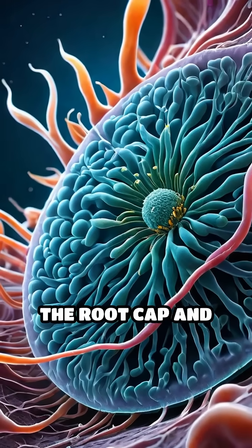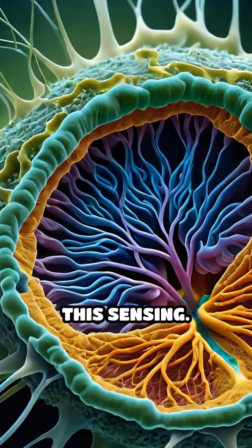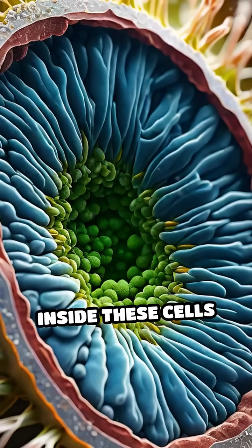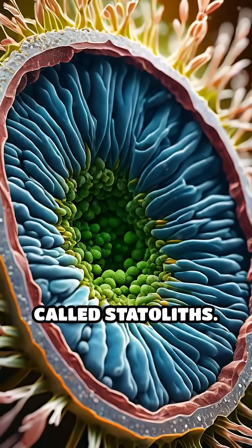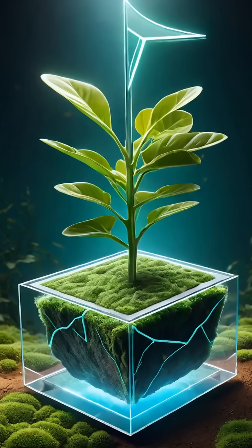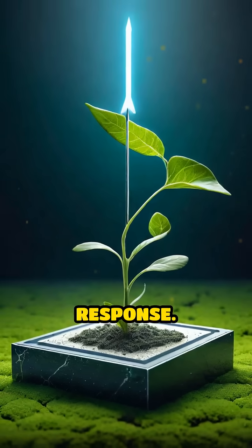Specialized cells in the root cap and stem, known as statocytes, are essential for this sensing. Inside these cells are tiny, dense, starch-filled organelles called statoliths. When a plant is tilted, statoliths settle to the lower side of the cell due to gravity, triggering a chemical response.